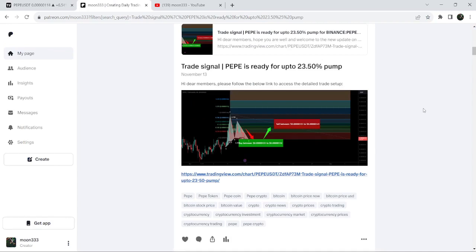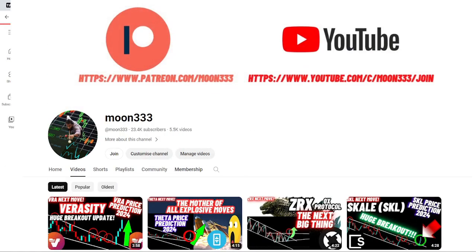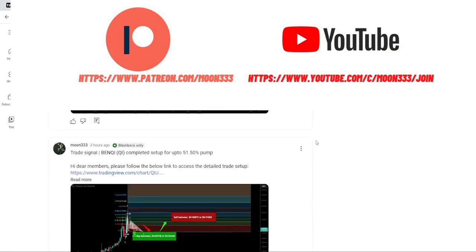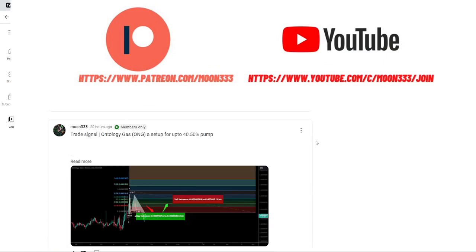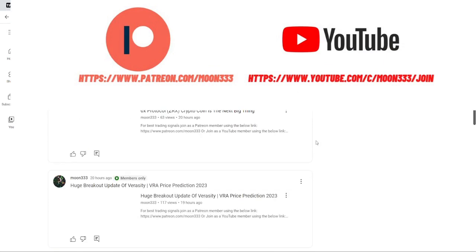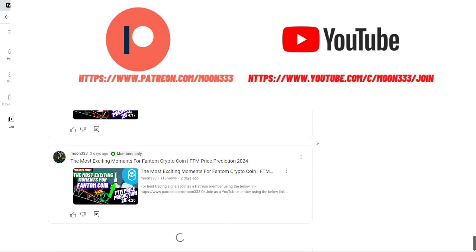I shared these signals a few days ago with my members, and this move produced almost a 16% pump. If you are not subscribed to my channel, do subscribe. For more trading signals, you can join me as a YouTube member or as a Patreon member, where I share different trading signals for you. Links are in the video description.